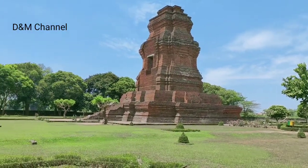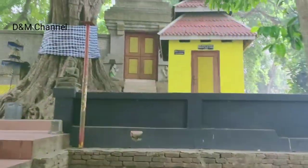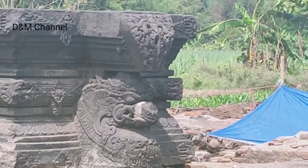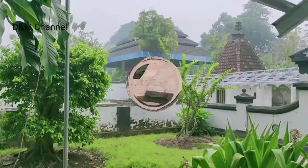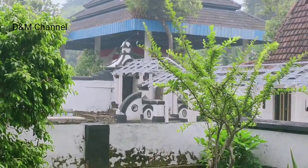Sebagai kerajaan yang besar, Majapahit mempunyai banyak sekali peninggalan, baik itu berupa prasasti, petilasan, punden, gedaton, petirtaan, bahkan candi yang sebagian besar terpendam di dalam tanah akibat erupsi Gunung Kelud ataupun Gunung Penanggungan.